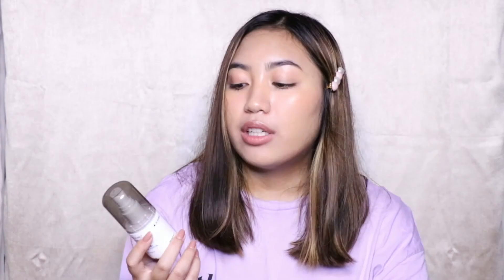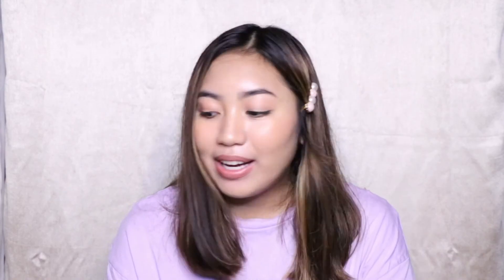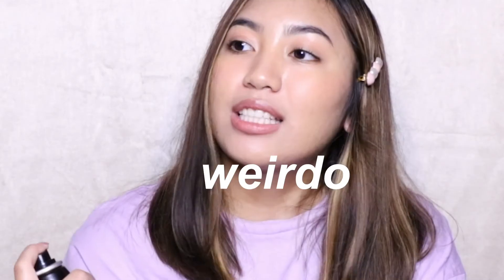Next, I got setting sprays. The first setting spray is the Wet n Wild Photo Focus Natural Finish Setting Spray — I love this; it really makes your face dewy and natural. I also got two Mario Badescu Skincare Facial Sprays with aloe, herbs, and rose water — the travel size and the big one. And I think the final product is the Morphe Continuous Setting Spray — I'm so excited for this.